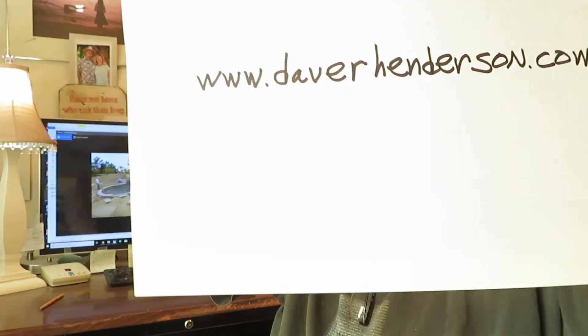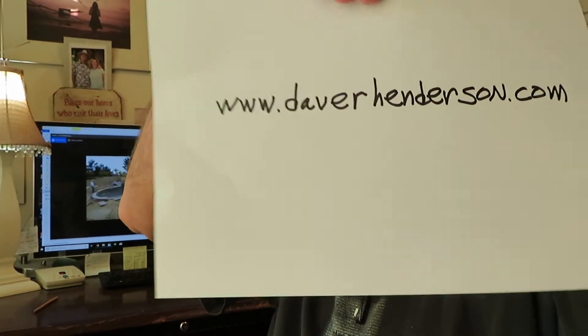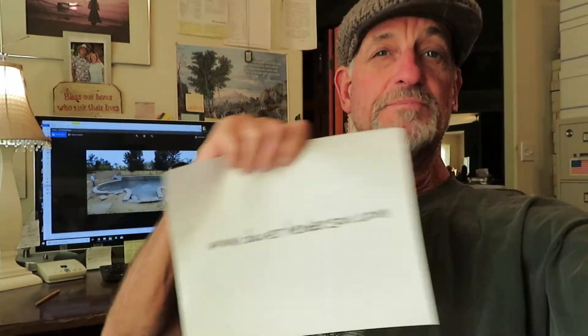Hey, what's going on? Mr. Dave out here in Alpine, in my office. I want to introduce to you a brand new website: daverhenderson.com — www.daverhenderson.com. It's the info biz website that I have created. Come check it out — it's my brand new website where I want to teach you guys how to do what I do: web content of all different sorts.